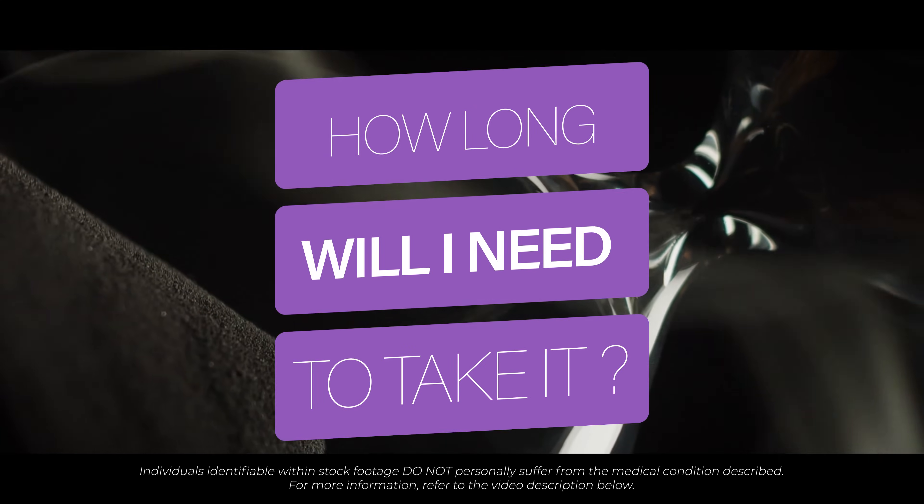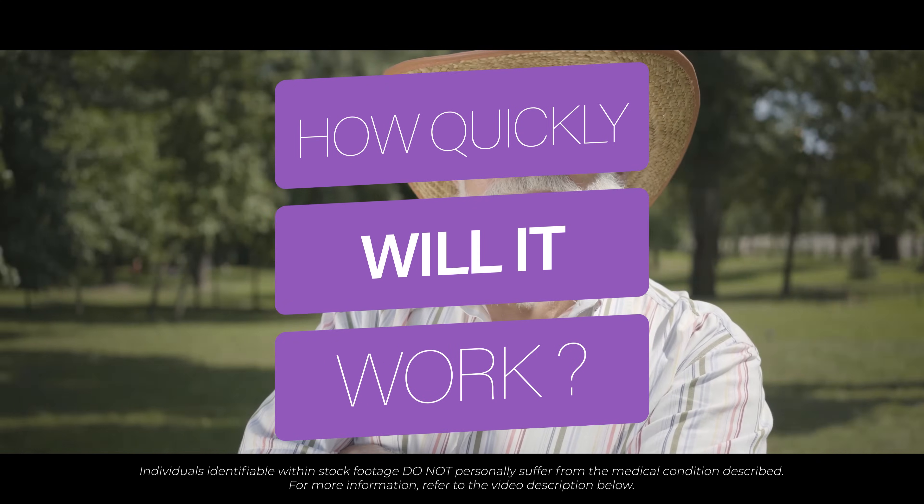How long will I need to take my medication? Most individuals prescribed Furosemide will usually continue this medication lifelong. Stopping it will result in the return of your fluid retention or high blood pressure. How long does it take for Furosemide to work? Furosemide will start working soon after you begin taking it; however, it takes a week or so of regular dosing to reach its optimum effects. If you're taking Furosemide to manage high blood pressure, it's unlikely you'll feel any different, but it is still important to keep taking it.